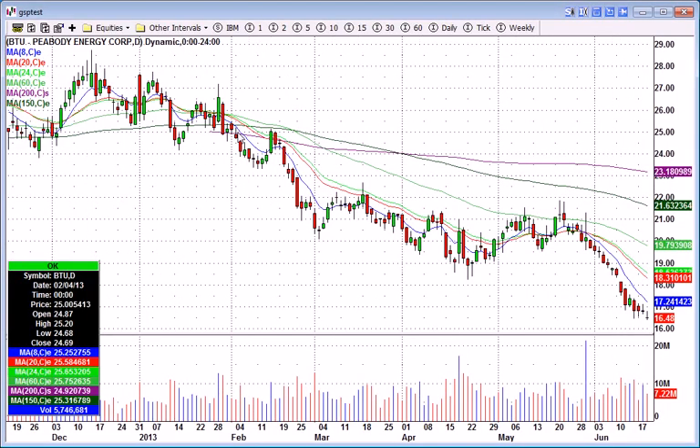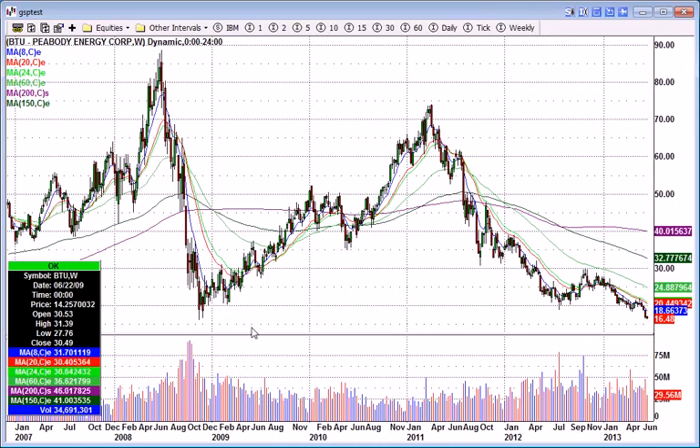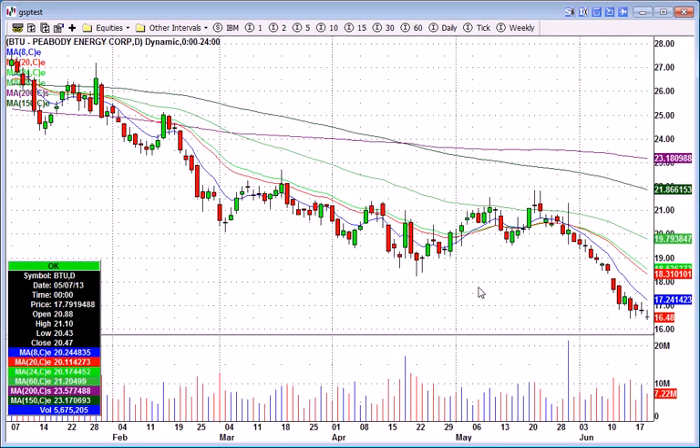BTU — I've been talking about this one in my videos. There's nothing compelling about this chart other than if you go out on the weekly, the 2008 carnage low was $16 right here — November of 2008 hit $16. It's working its way down there now. I think if it can get around $16, it might give a nice intraday long setup just for a bounce. All I'm looking for is a day trade here.